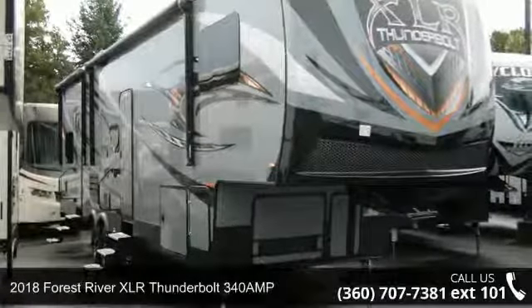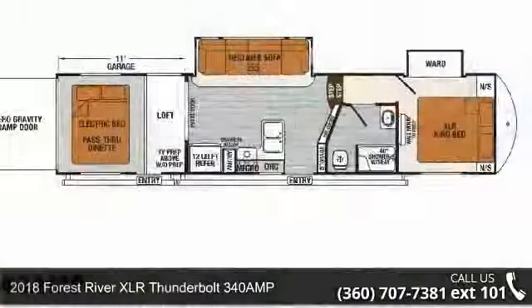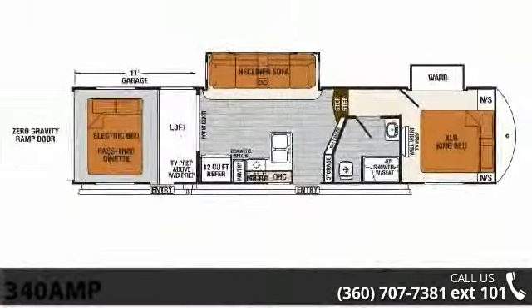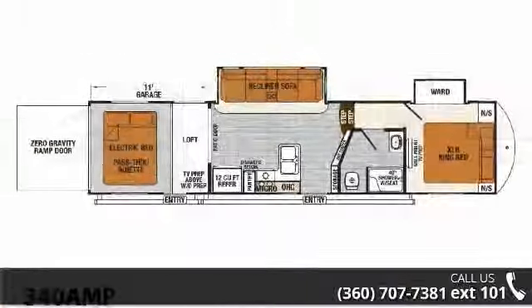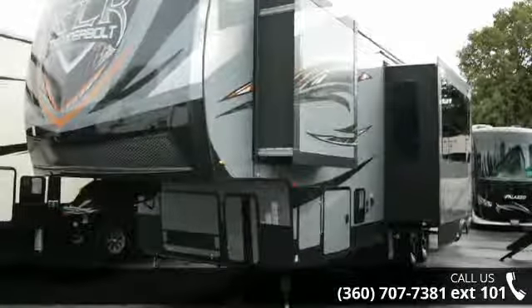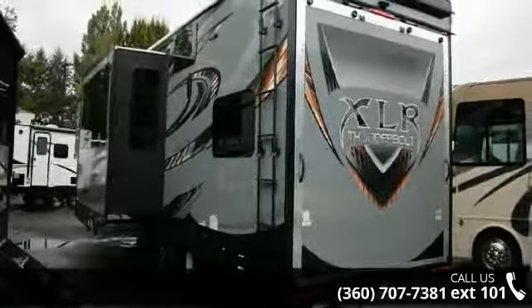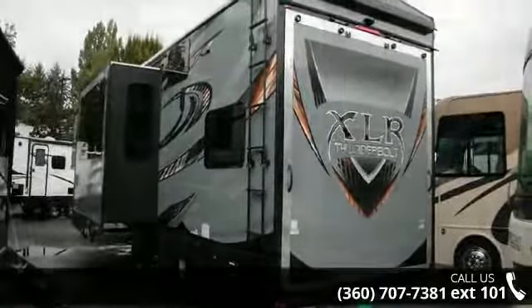Start planning your next trip in this 2018 Forest River XLR Thunderbolt 340 AMP. This fifth-wheel RV achieves maximum convenience and comfort combined with style and durable residential appointments. This unit is perfect for vacationing, adventuring, or just relaxing. An adventure awaits.